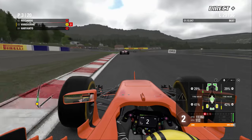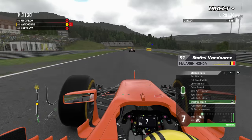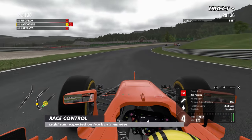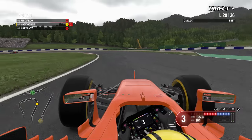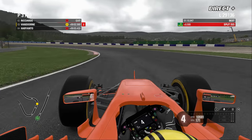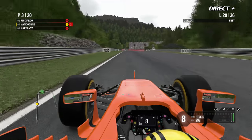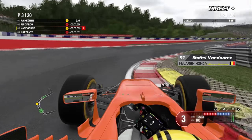Esteban Ocon sur la Force India se retrouve de nouveau proche du top 10. On ne veut plus parler de météo à Vandorne à la radio pour qu'il ne perde pas de temps. Vandorne se débarrasse d'une Force India en pneus super soft. La direction de course annonce officiellement de la pluie dans 5 minutes. Va-t-on avoir des conditions suffisantes pour monter les intermédiaires, comme l'an dernier ce qui avait permis à Vandorne de revenir sur Hamilton et de s'imposer ?